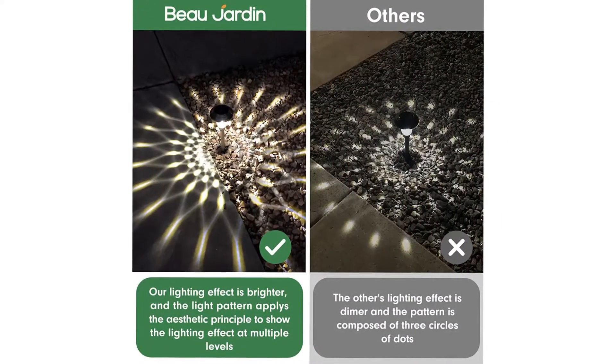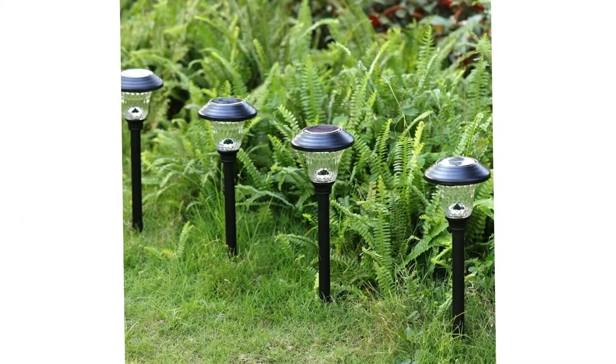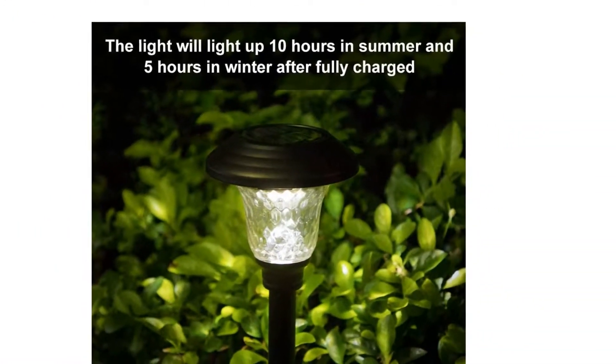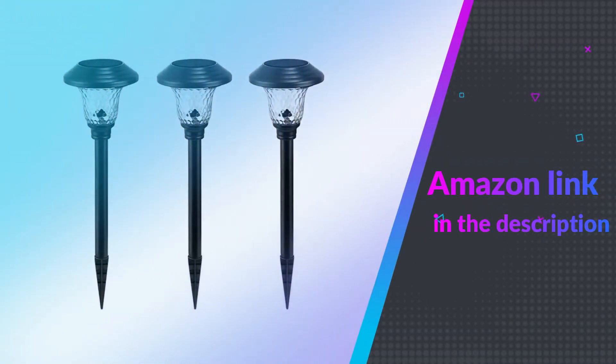No additional tools are required to install this solar ground lighting outdoor. Wireless setup with this LED solar landscape lighting — quickly install this modern solar ground garden light by pushing the glass solar landscape light into the ground. If you like this product, please check out the Amazon link in the description below.